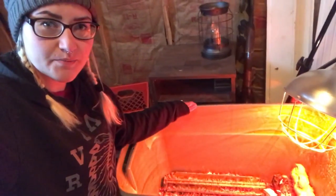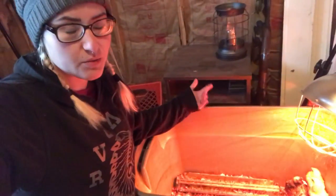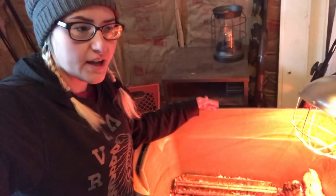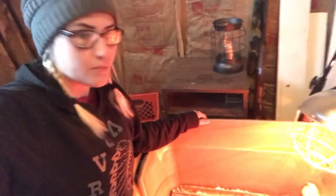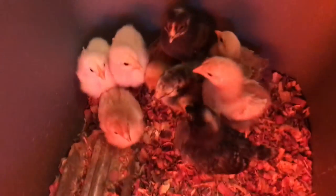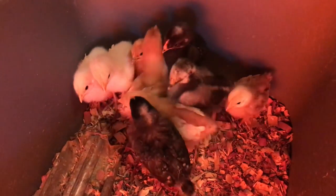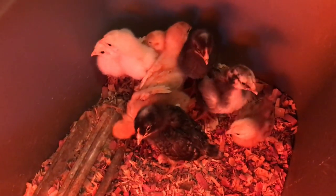We'll put a net over the top so they can't jump out. Once the weather starts warming up — hopefully very soon — we have a big chicken tractor outside that we're going to put them in, possibly. We haven't totally decided on that yet, so we'll see. Just wanted to give you an update on the chicks — they are doing amazing. We're really excited to figure out what sex they are, but we don't really know how to sex them, so we'll just wait and see.